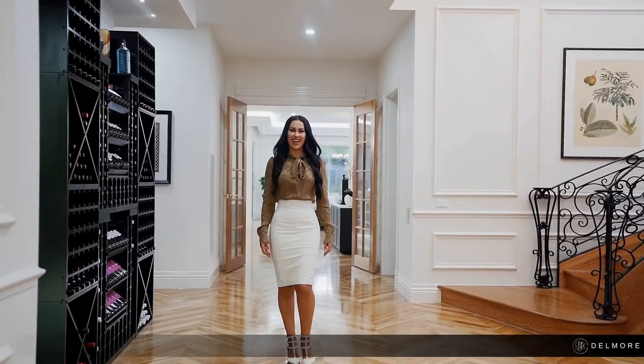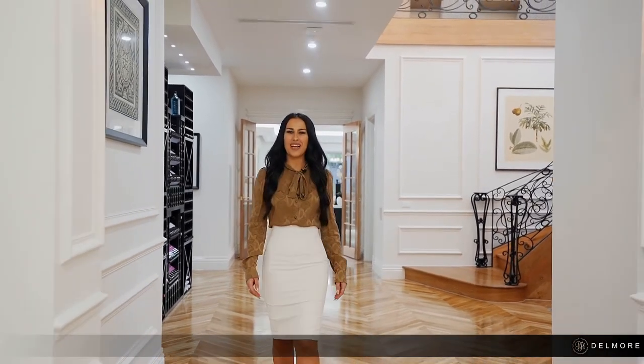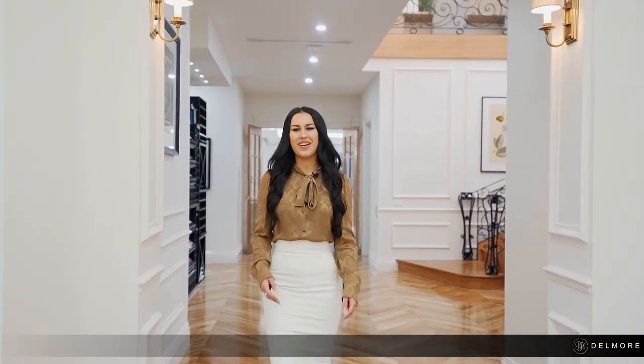Thank you for joining me today for a tour around Delmore, the perfect family space where classic styling meets contemporary innovation.